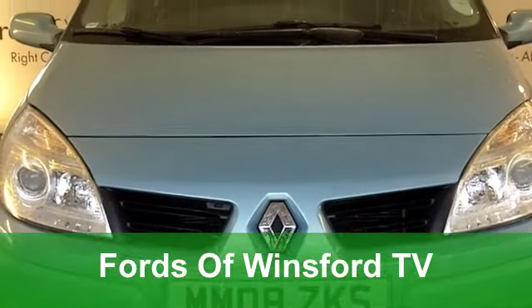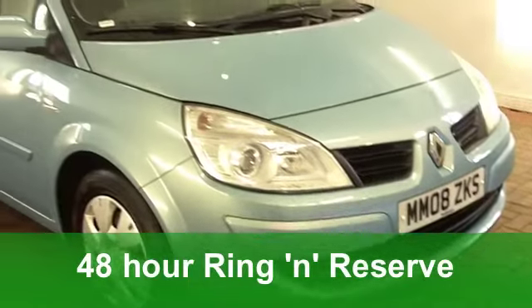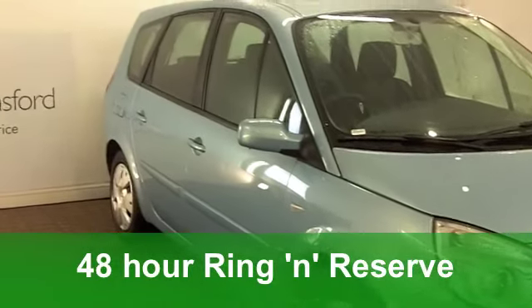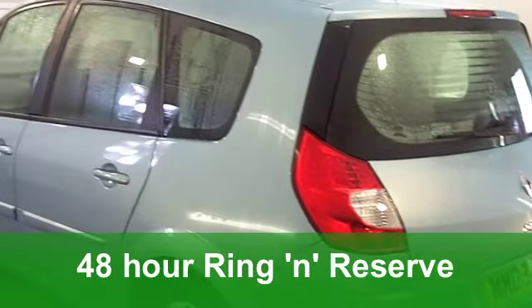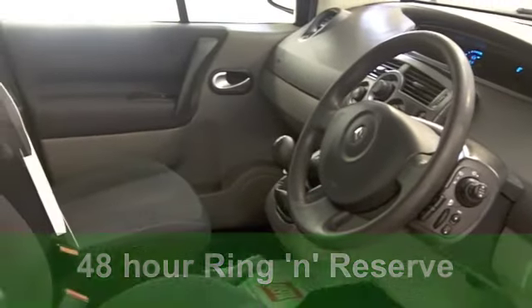The Renault Grand Scenic combines funky French styling with great driving dynamics. You won't be disappointed with this family car. This one comes from 2008, it's a 1.6 VVT Xtreme — whatever that means.